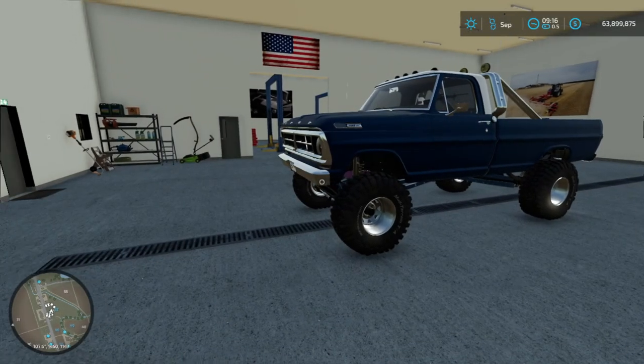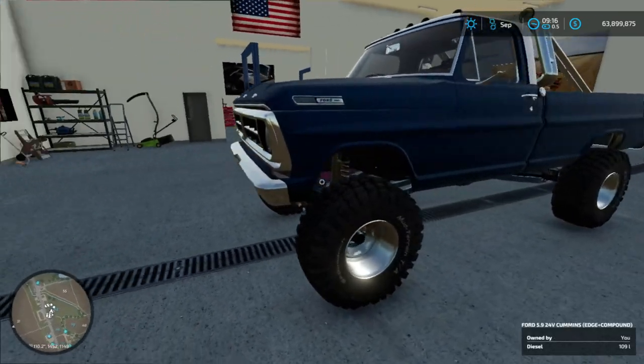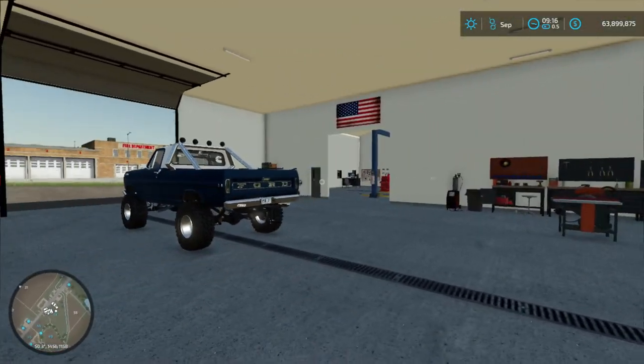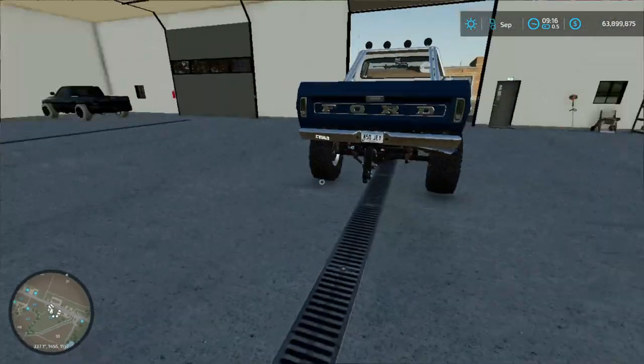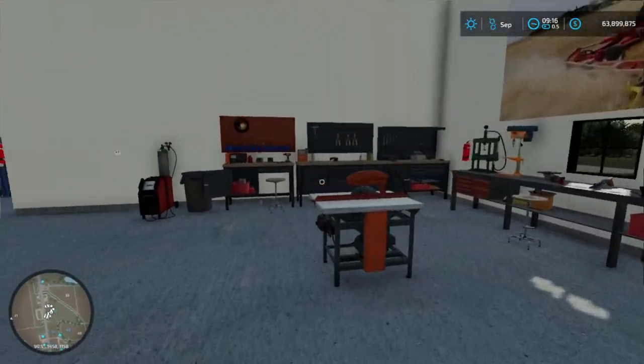Alrighty guys, welcome back. Today we're currently back out here in the shop, taking a look at the Fumman's Highboy here, not the OBS. The Fumman's OBS is parked back out in the back parking lot. But yeah, I've been spending today pretty much cleaning up this part of the shop here.